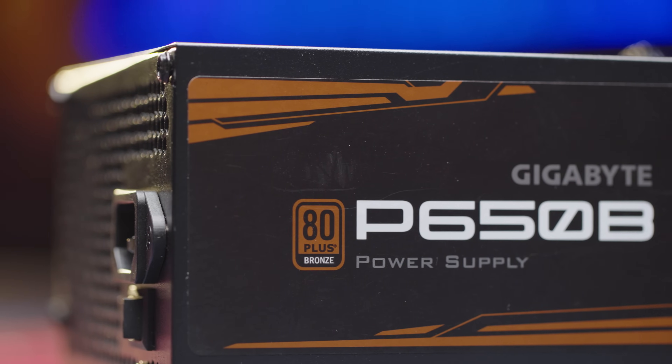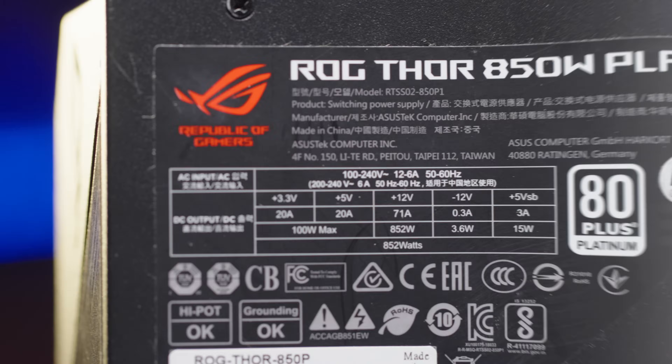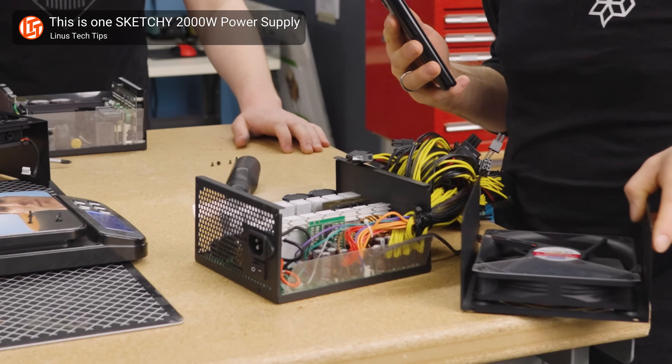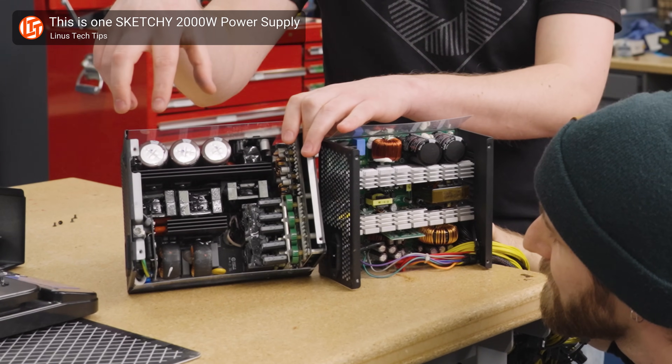So if 80 Plus has more holes than a slice of Swiss cheese, why do we even pay attention to it in the first place? We're not saying that 80 Plus is useless or a scam. It's fine as a starting point when you're looking to buy a PSU, but in addition to the 80 Plus rating, you should find reviews from folks who know what they're talking about, preferably involving a teardown, and look at the components inside the PSU to make sure that your power supply won't fail or explode on you when you're putting it through its paces.